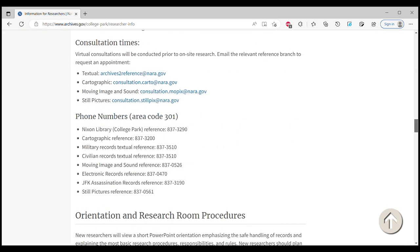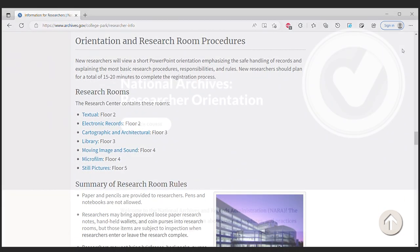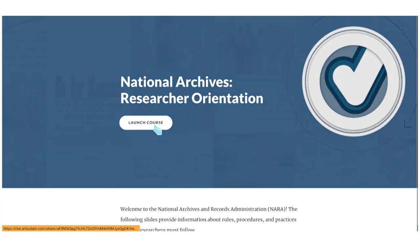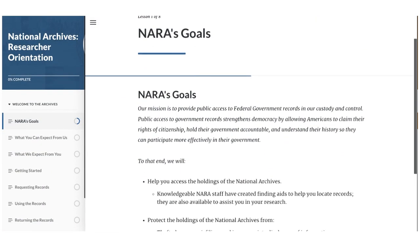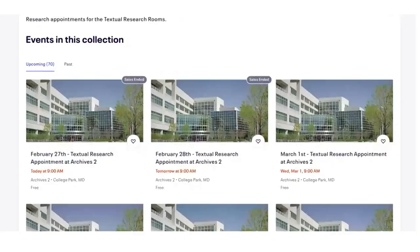In this case, the Navy consultant will respond with information on how to pull the specific records. The consultant will also provide information on completing the researcher orientation online as well as booking an appointment via Eventbrite.com.